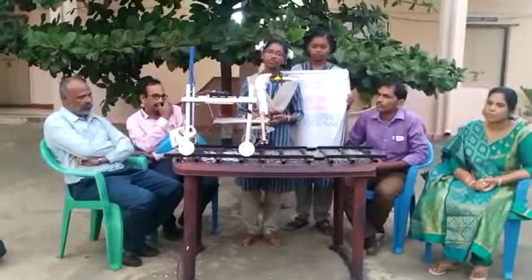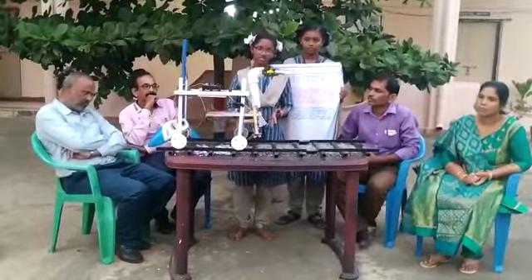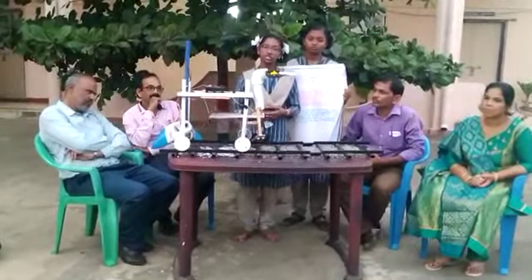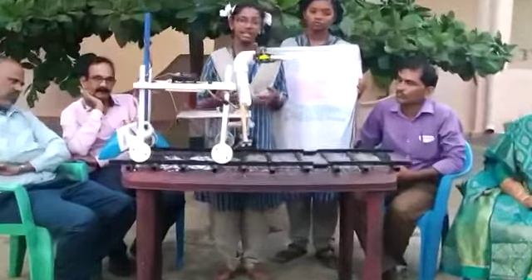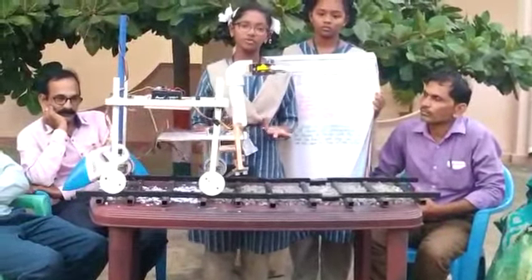I wanted to give a solution for this problem. I found that for every 7 kilometers, a gangman is there to check the condition of the tracks — whether the track is good or bad.